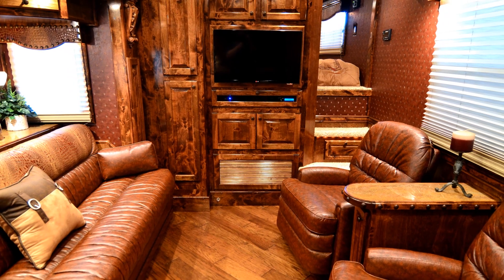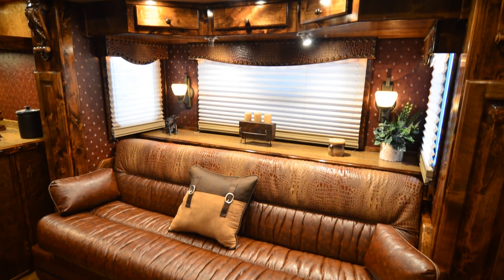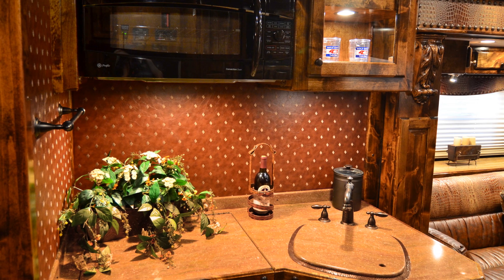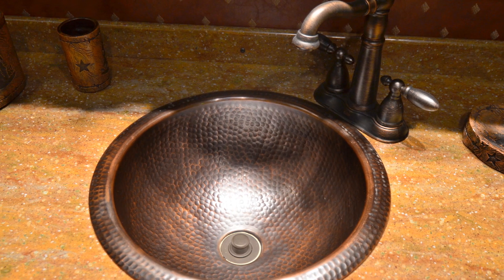Gulf Coast Four Star is proud to present this incredible living quarters handcrafted by Outlaw Conversions. Several premium upgrades and unique features include two large recliners, hardwood floors, and Corian throughout. This outstanding trailer combines the best of what Outlaw and Four Star have to offer.